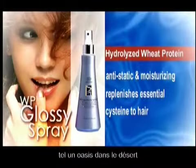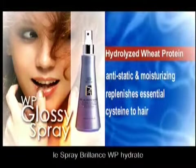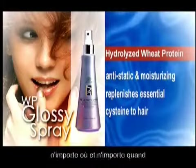Like an oasis in the desert, WP Glossy Spray supplies moisture and restores vibrancy anytime and anywhere.